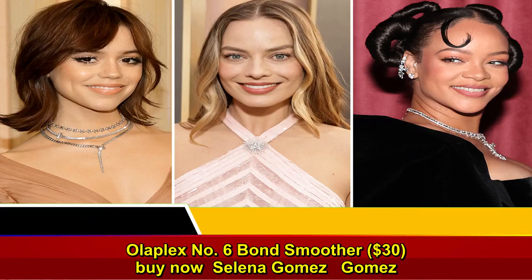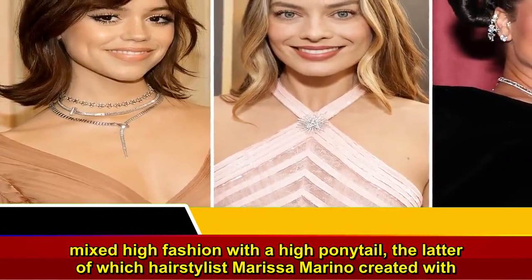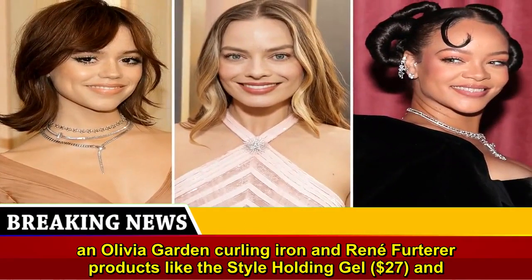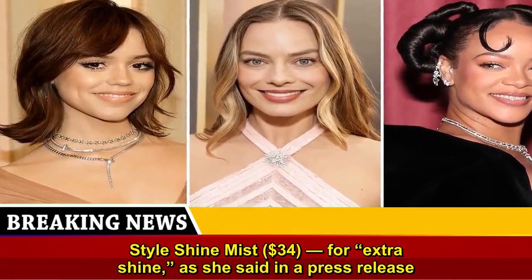Selena Gomez mixed high fashion with a high ponytail, the latter of which hairstylist Marissa Marino created with an Olivia Garden curling iron and Rene Furterer products like the Style Holding Gel, $27, and Style Shine Mist, $34, for extra shine.